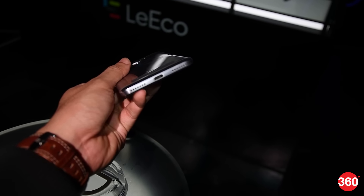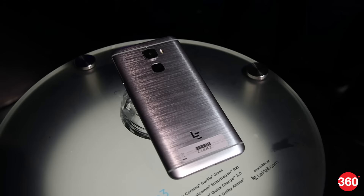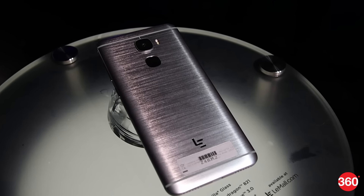Just like LeEco's other recent offerings, the Le Pro 3 doesn't have a 3.5mm headphone socket. Instead, you get a USB Type-C adapter in the box to be able to use regular headphones.